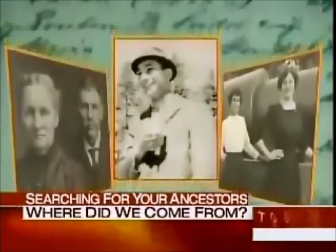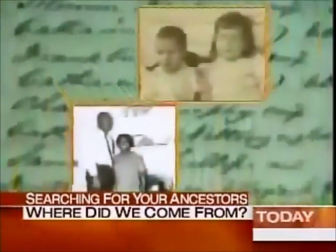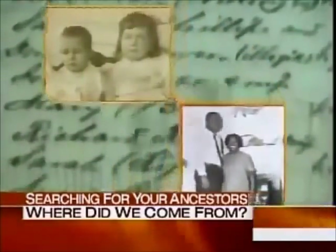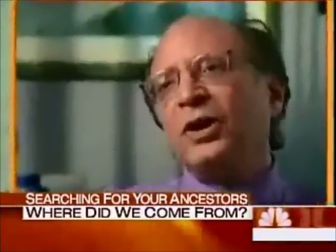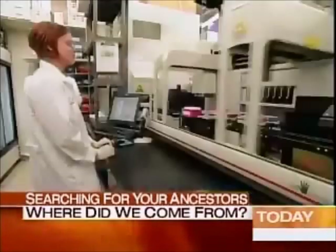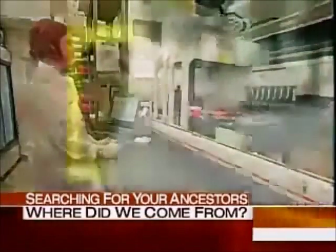The search for our ancestors — it's a national pastime, the second most popular hobby after gardening. Now you have an opportunity to confirm whether those old grandmothers' tales were accurate or weren't accurate. In perhaps the largest experiment of its kind, National Geographic and IBM have teamed up to collect DNA samples from around the world to learn more about your ancestors, where they came from, and when.